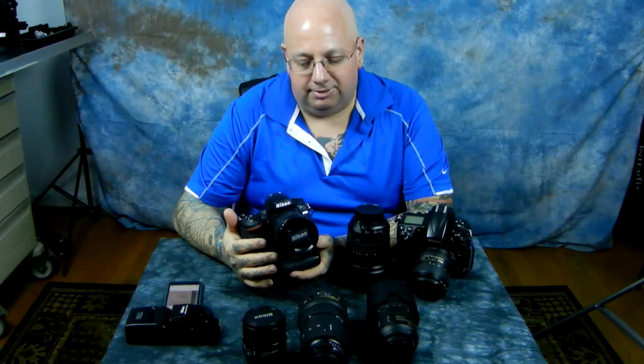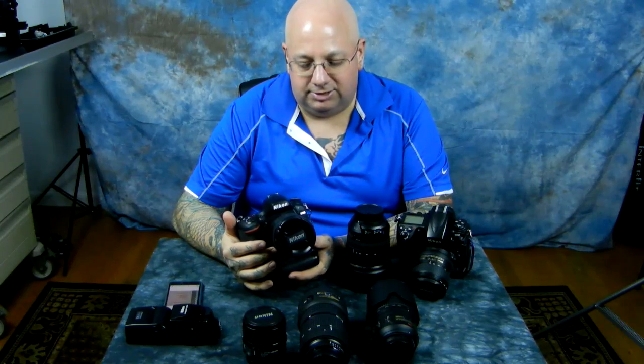It blows the hell out of every other Nikon in low light. If you're going to be someone who shoots a lot of low-light stuff, they ought to call this the low-light winner — or the owl camera, because owls can basically see in near pitch black. Of course, Nikon would never name their stuff like that.